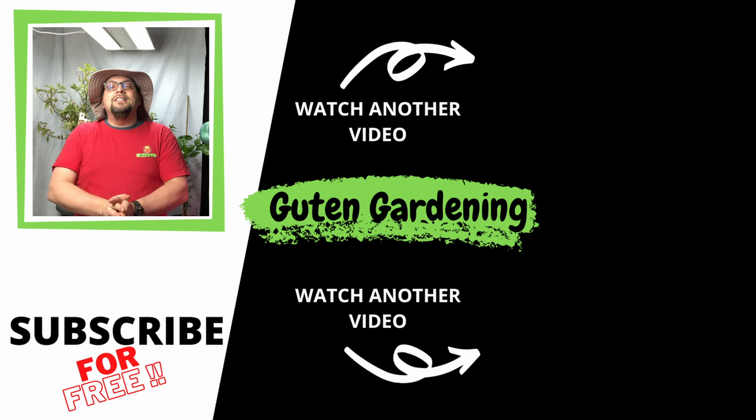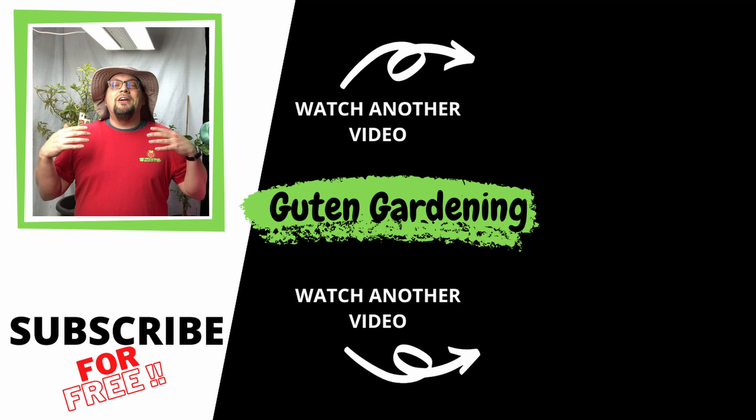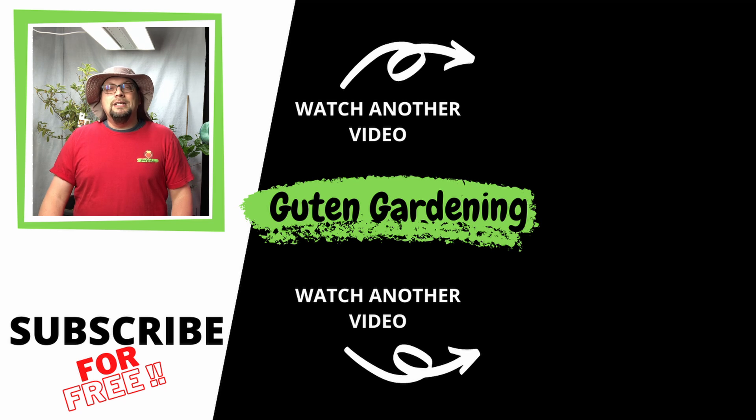Congratulations once again to today's winner. We hope you enjoyed this video. If you did, don't forget to give us a like, leave us a comment, remember to share and subscribe, and most importantly remember: when you're with us, you are good to grow.